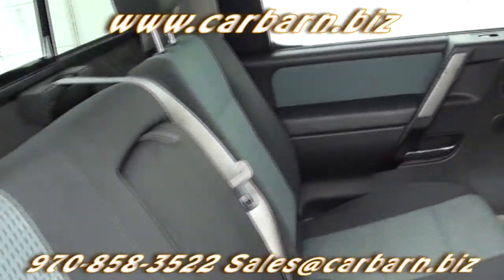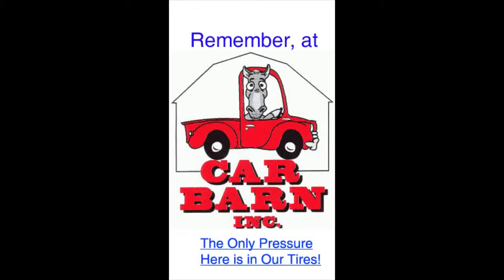Despite the Carfax report, there is nothing wrong with the truck and it would make an inexpensive option for someone. Remember, at Car Barn, the only pressure here is in our tires.